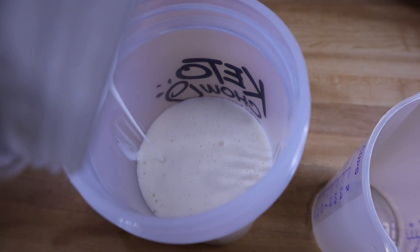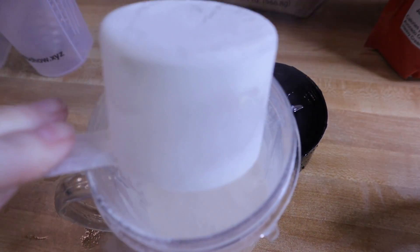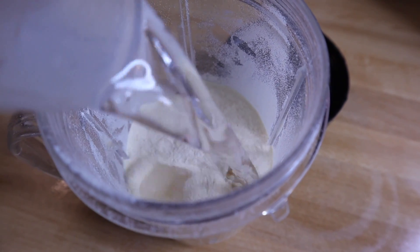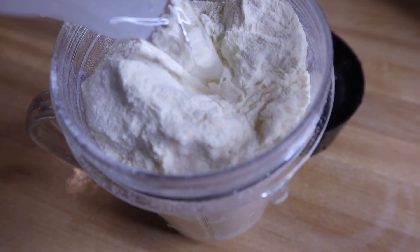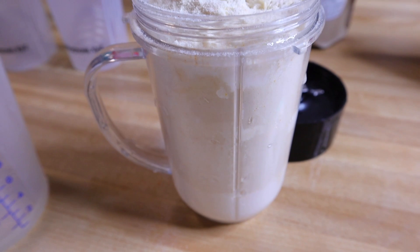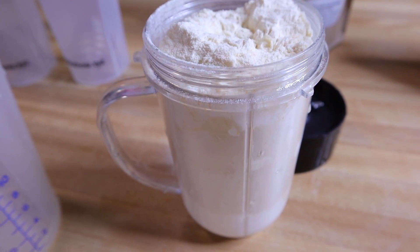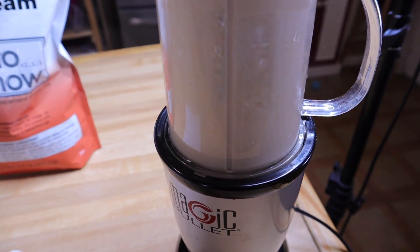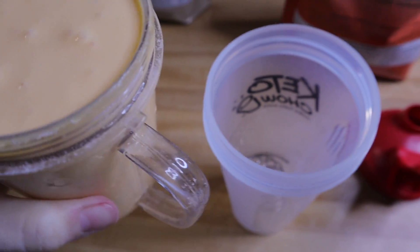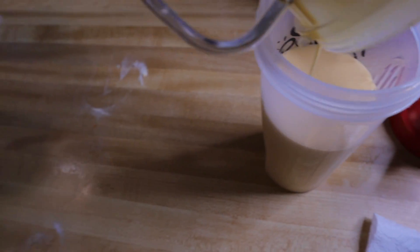Add that to your shaker bottle with the little blender ball already inside, and then we're going to refrigerate these overnight because the longer they sit, the better they are. For the orange cream, he puts in half a cup of heavy whipping cream, one scoop of the orange cream, and then cold water — about 10 ounces. We do 10 ounces because it completely maxes out our bullet. Now I'm just going to blend, and this one is Chris's absolute favorite. I pour it in the blender bottle and let it sit overnight.